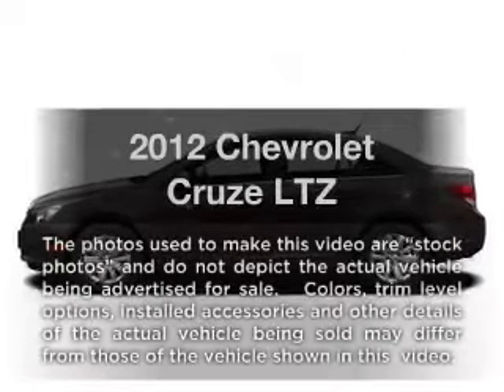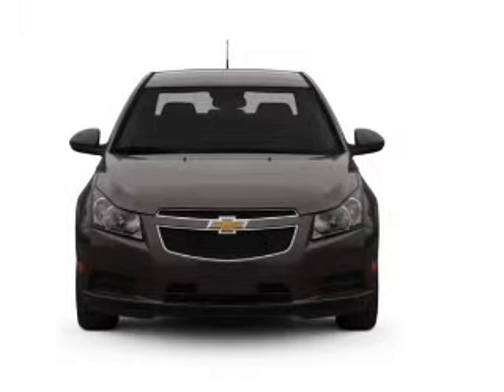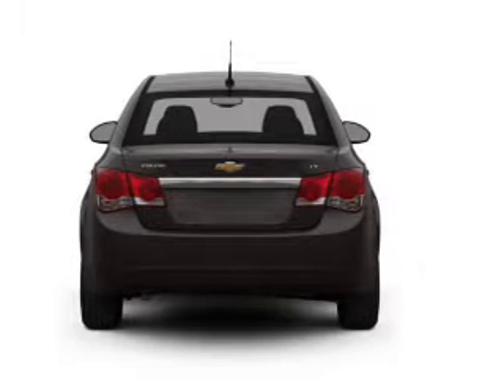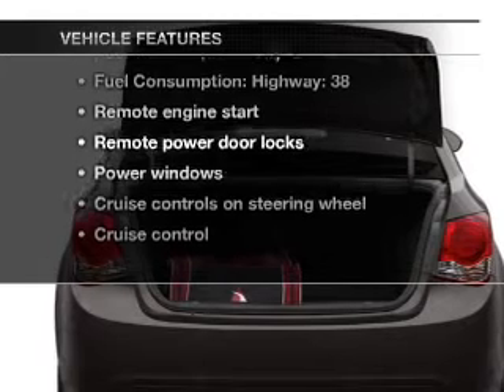If you're looking for a first-rate auto, this one could be yours today. With an efficient four-cylinder engine that responds smoothly to its six-speed automatic transmission, the anti-lock braking system will keep you safe on the road. Pamper yourself with memory settings. With these notable features, you won't want to miss out on the opportunity to own this amazing ride.